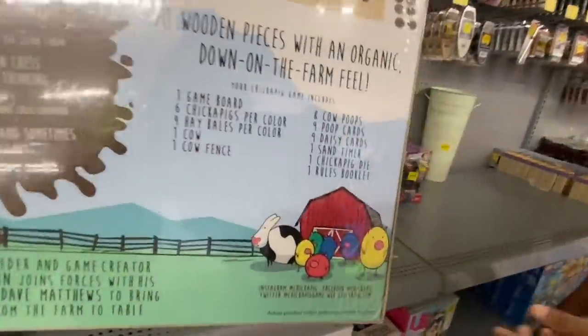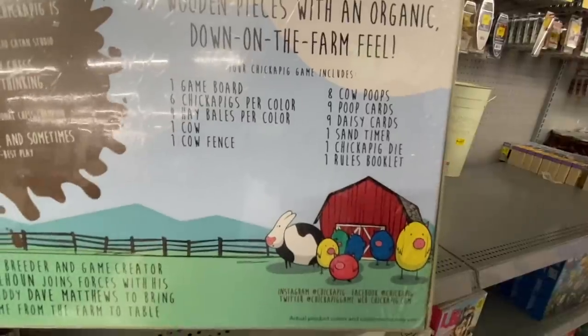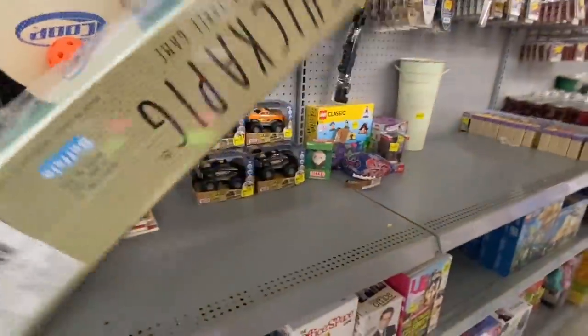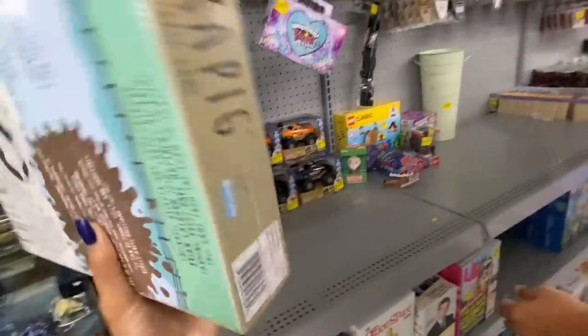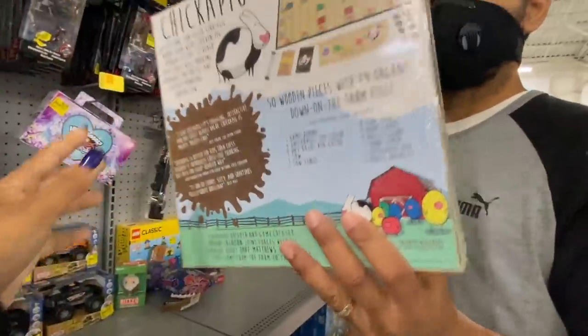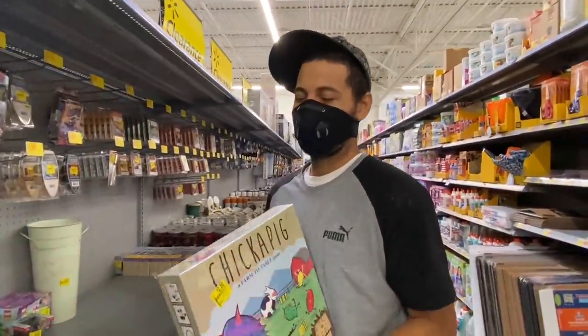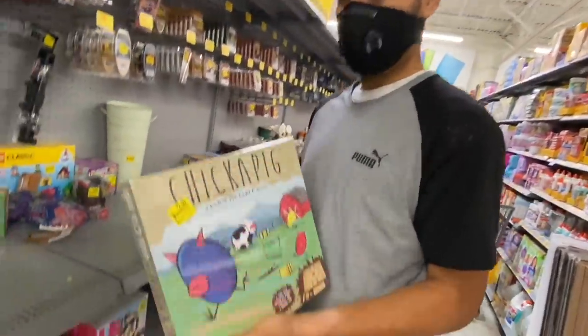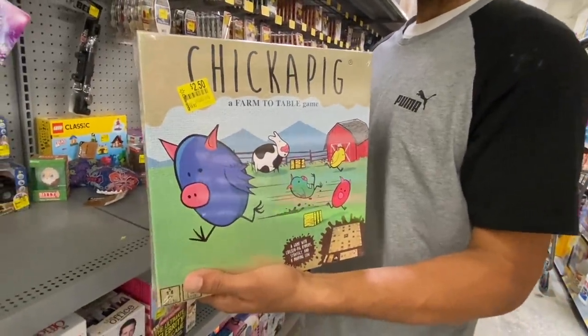Here's all the pieces it includes — it's kind of heavy too. There's the UPC. You guys already know if Manny's eyes get big, he's selling it. So if you guys find this game it might be $2.50 in your area — stores may vary. Good luck.